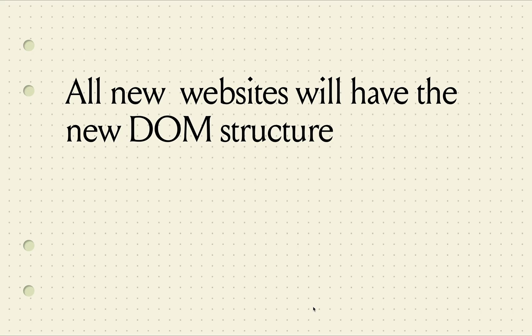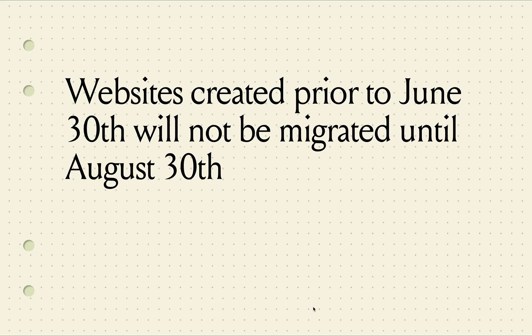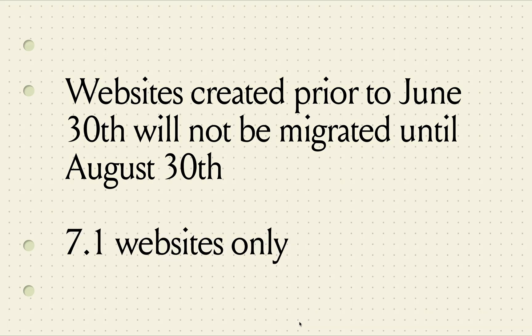Here are the important details: all new websites will have the new DOM structure, while websites created prior to June 30th will not be migrated until August 30th. Note that this only affects Squarespace websites on version 7.1. If your site is on an older version like 7.0 or 5, it is not included in the product v2 migration.